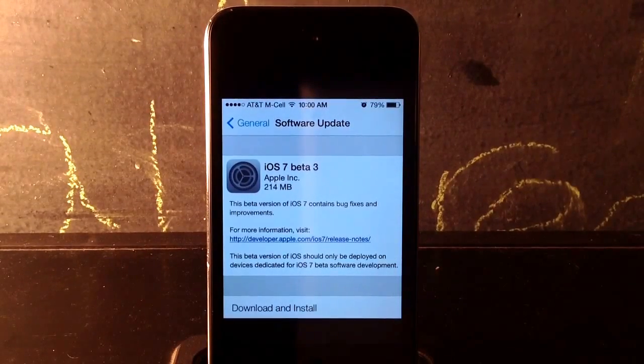What is good YouTube, it's Mr. JoeRex here. Today in this video, I just got a quick update video letting you guys know that iOS 7 Beta 3 was just released.